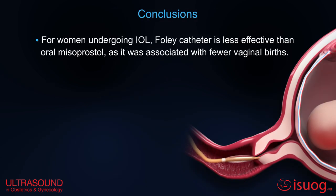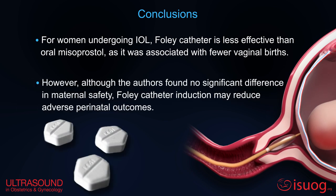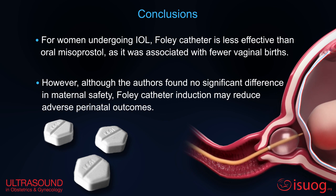For women undergoing IOL, Foley catheter is less effective than oral misoprostol. However, Foley catheter induction may reduce adverse perinatal outcomes.